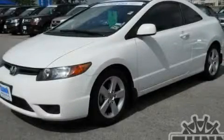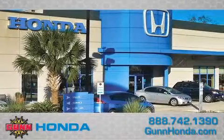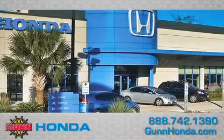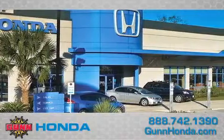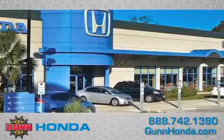Call and arrange a test drive now. Call Gun Honda today to arrange for a closer look at our entire inventory and find out why Gun's one simple price is simply better. Remember to ask about our 48-hour return policy and no-hassle way of doing business.